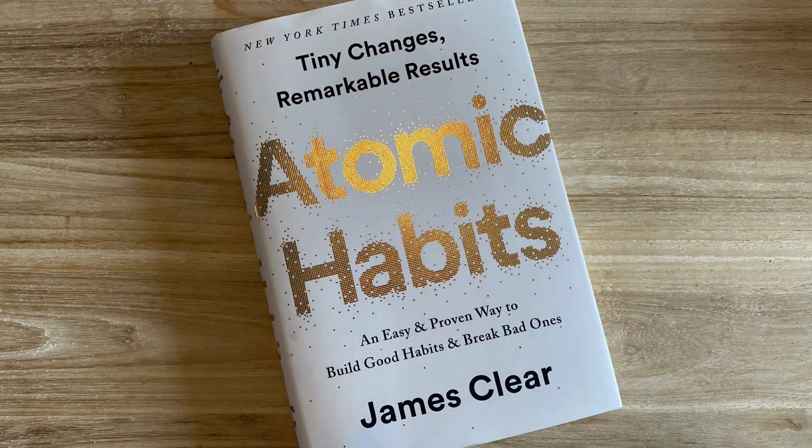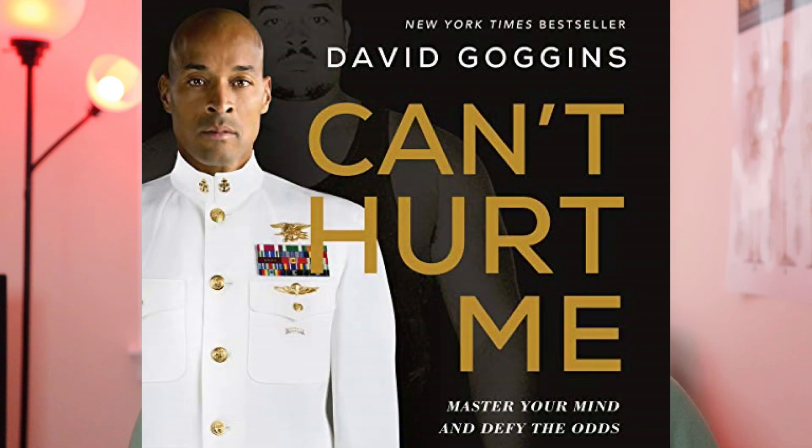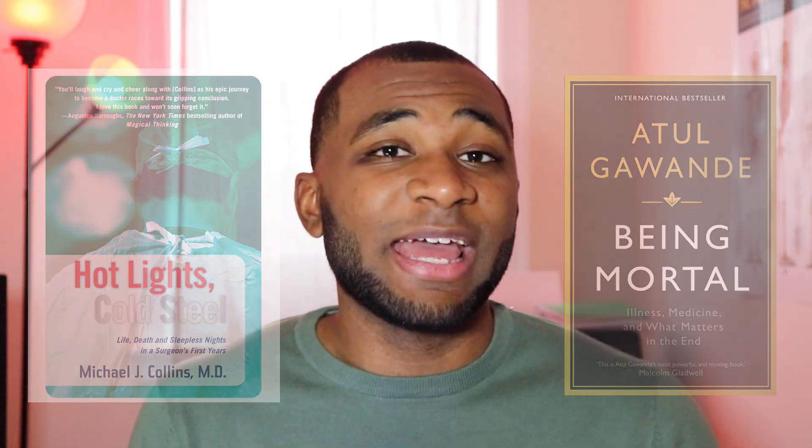Another big one is Atomic Habits. As far as motivational books, I just finished Can't Hurt Me by David Goggins — a great book. Another two books that are more medically related are Hot Lights, Cold Steel by Michael Collins and Being Mortal by Atul Gawande. These are books I personally read myself, but there's a long list of medical-related books to help a medical student stay motivated and get that perspective on what it's like to be a doctor and how to keep going during this long journey.